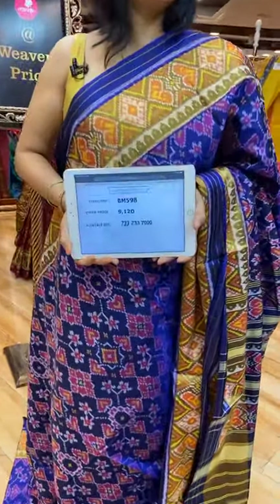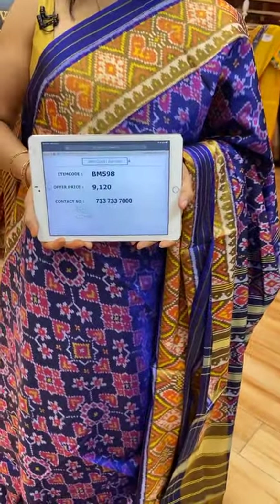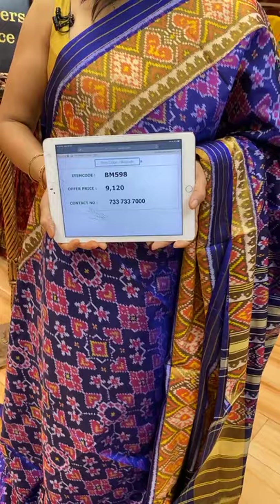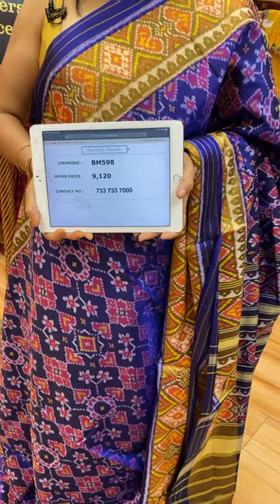Saree pricing and details: 9,120. BM598 is the saree code.